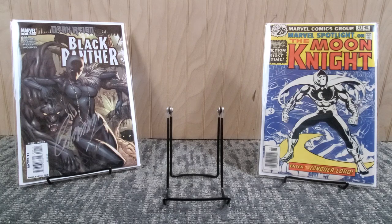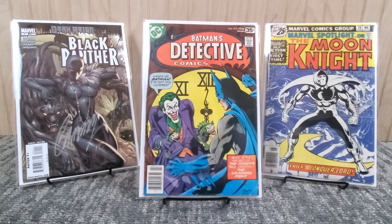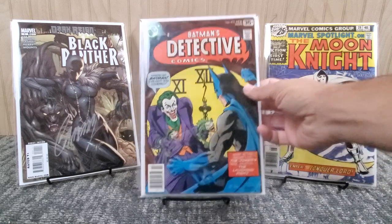Here's a classic Joker cover - Detective Comics number 475 from 1978. Really rough shape, good grade, it's beat up but presents okay. It was only seven dollars, which is why I grabbed it. This book is crazy expensive in high grade - I looked it up and it goes for big money. I was surprised, so for seven bucks I was happy to pick up a low-grade copy just to have in the collection.